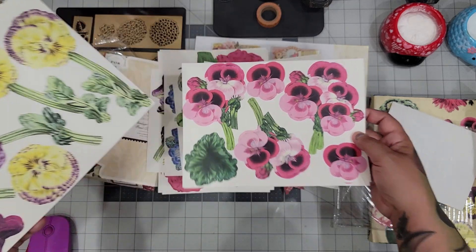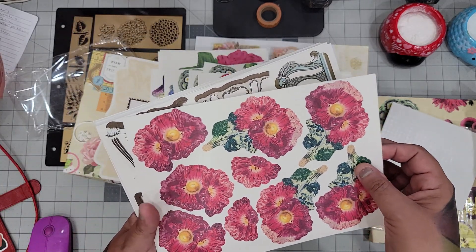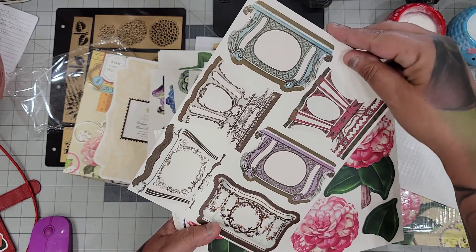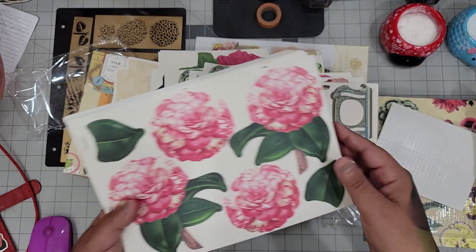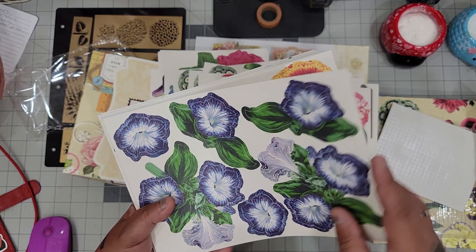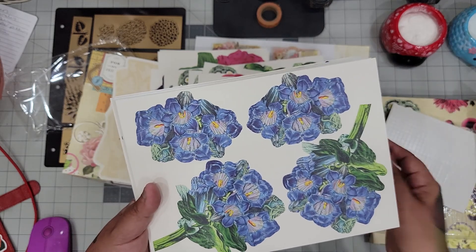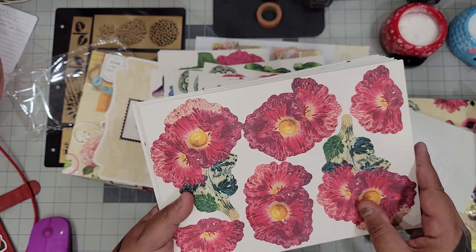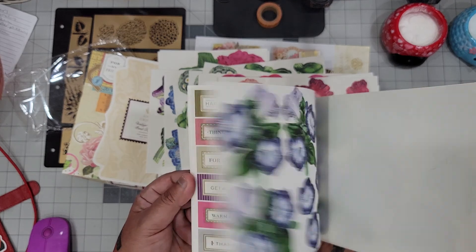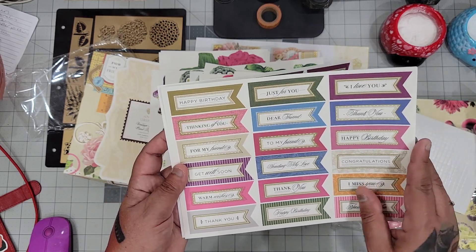So you get three of those — scratch the two, add a one, it's three. There's something that looks like a vase — oh, this one's beautiful! This one looks like it'll suck you right in with all the flowers. You get the same ones plus some different things in the back — 'dear friend,' 'thank you,' 'I love you,' 'happy birthday,' 'just for you.' You get three of those as well.